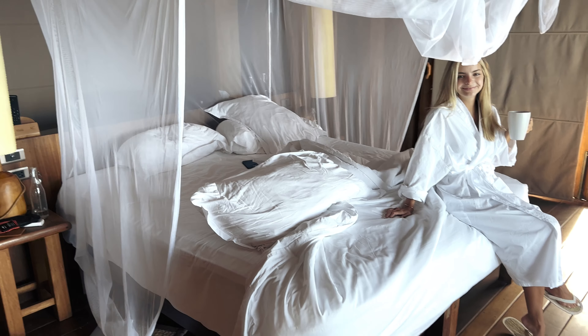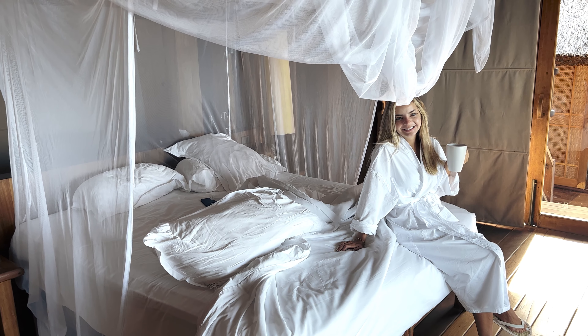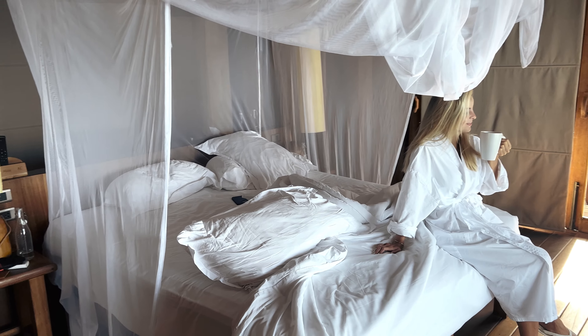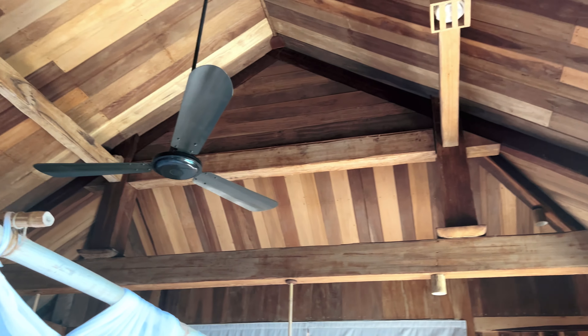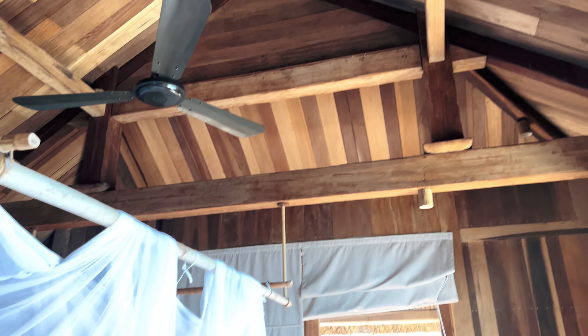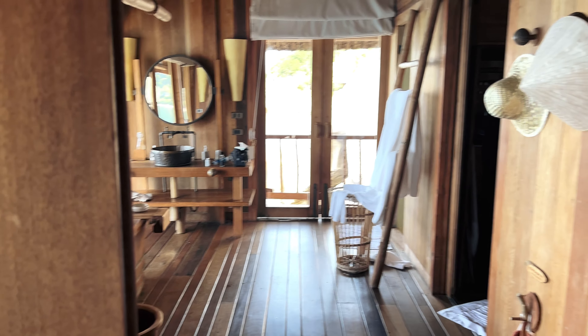So this will be the official room tour, very quickly. We just got here very late. This is the main room — very eco. This is the first time we stay at a Six Senses, which is a very wellness, very spiritual... get drunk at the pool type of resort.